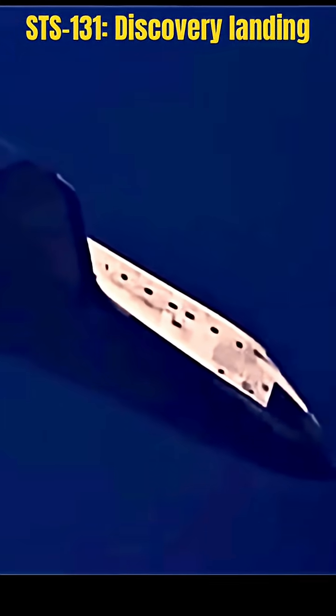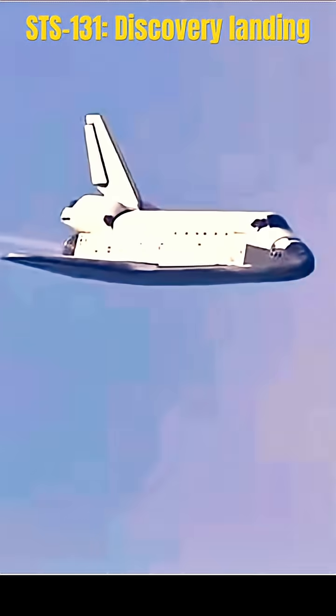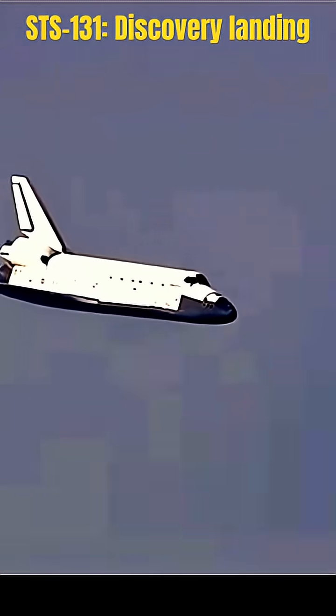Discovery is now descending at a rate 20 times higher and 7 times steeper than what a commercial airline would experience on its final approach. Traveling at a rate of 370 miles per hour, 30 seconds until touchdown.